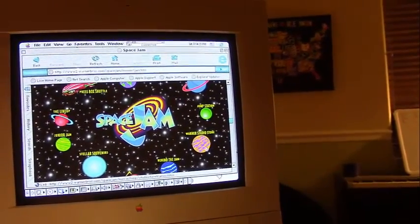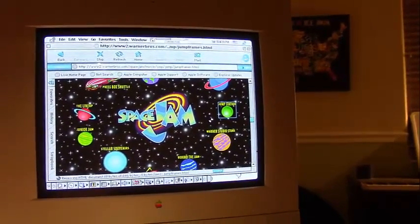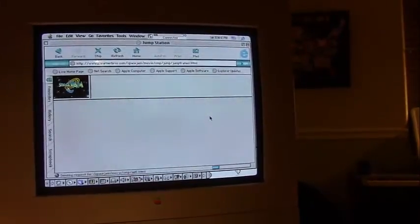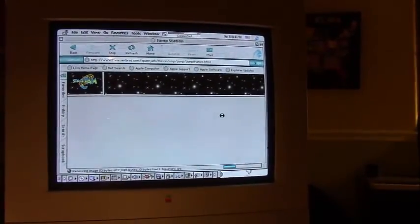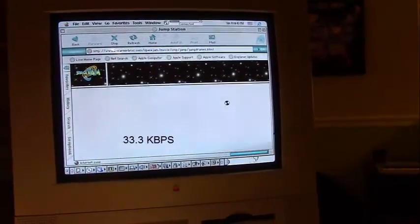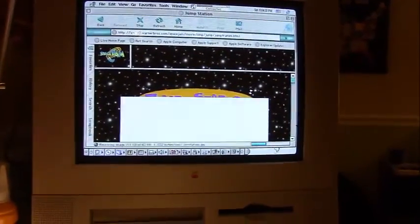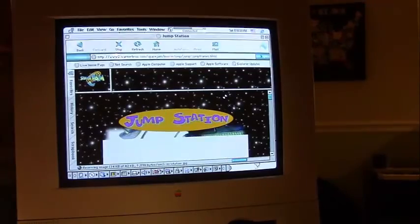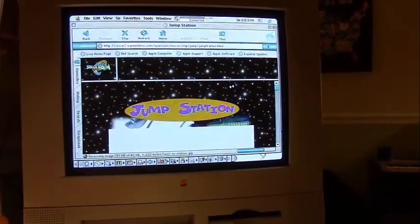Let's go ahead and open the Jump Station. You can see how slow this really is compared to modern broadband and DSL. I'm not exactly sure the speed of this connection — it might be 56k but I'm not sure. I'm actually using a free dial-up service in Washington State, because there are no local dial-up companies in the area I live anymore.